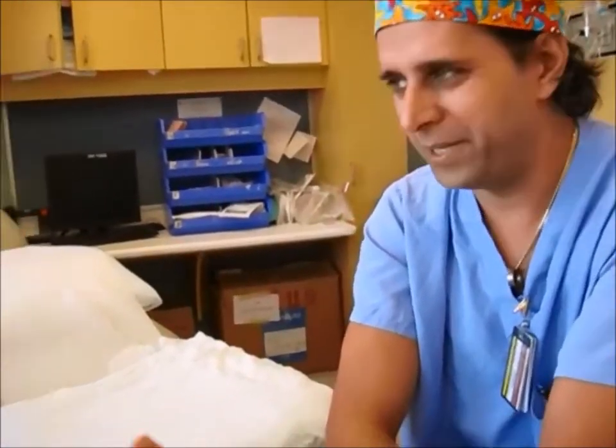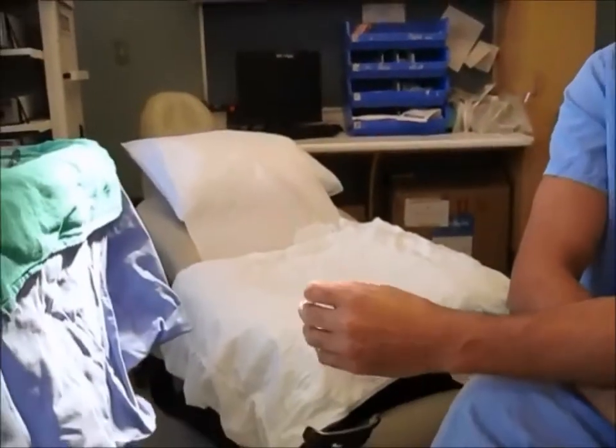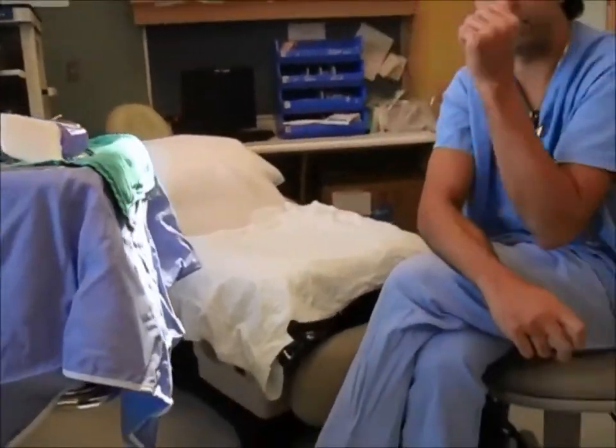And how long does it take? The procedure itself, when it's on — and it can cause some cramps — is a maximum of 90 seconds. Women would be sitting here for about five to ten minutes, where I'm getting things ready, having a look with the hysteroscope, and then performing the procedure.